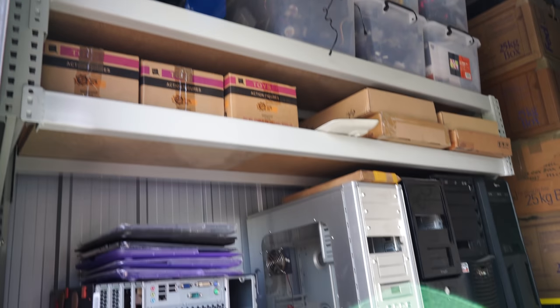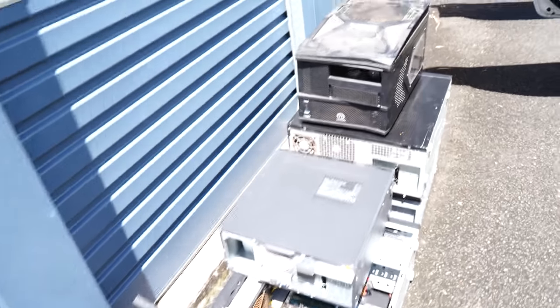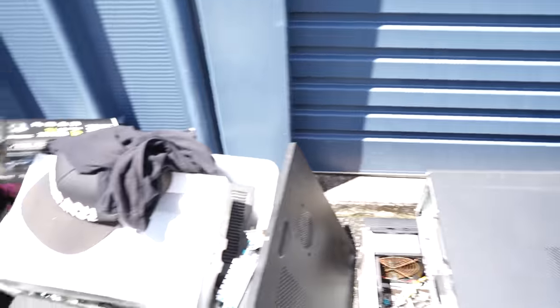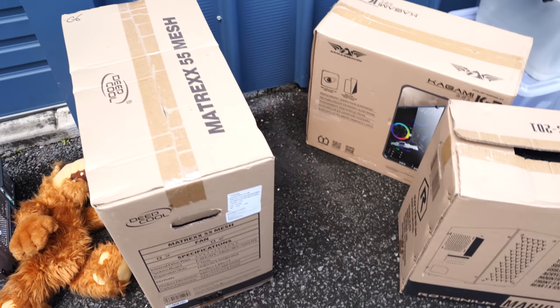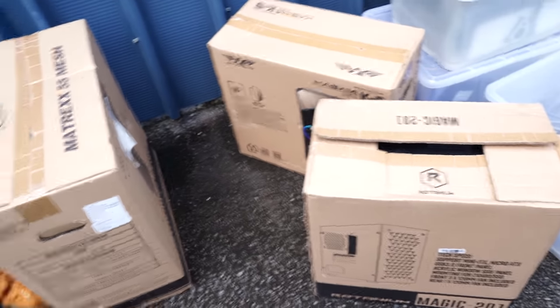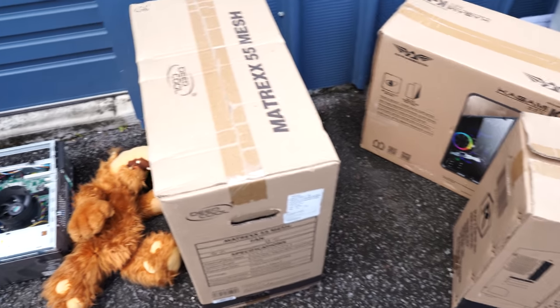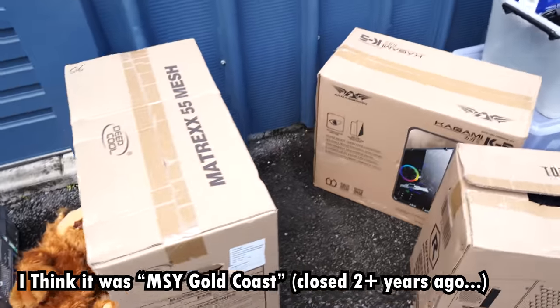This storage shed is just absolutely chock-a-block with so much stuff. We're in the process of taking everything out so I can get a good look at it. The first thing I was interested in was brand new cases still in the box. I asked how they came into this stuff and they said a computer shop closed down on the Gold Coast, so they picked these up at sellout prices.